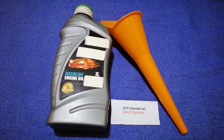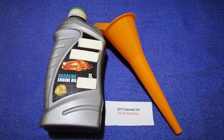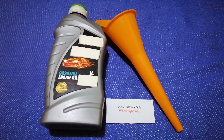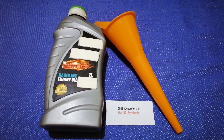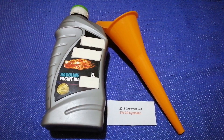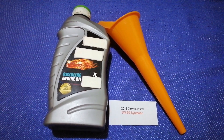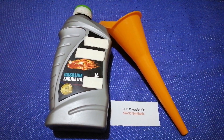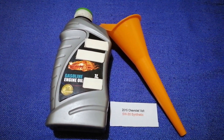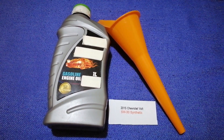So once again, the oil type for the 2015 Chevrolet Volt is 5W-30. If your 2015 Chevrolet Volt uses a different type of oil, or if you know a cheaper place to buy oil for your car, make sure to leave a comment and let the rest of us know. Don't forget to check the video description for the most recent price. Thank you for watching — please like and subscribe.